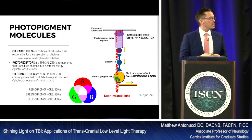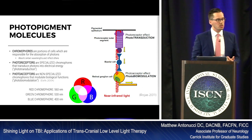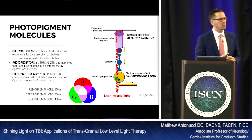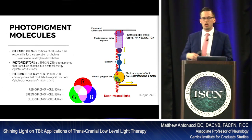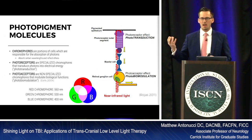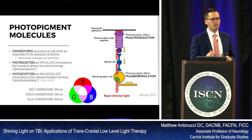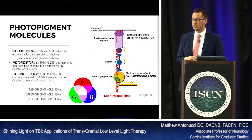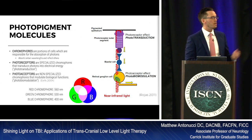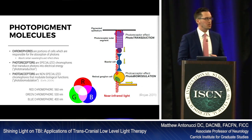We have photoacceptors — cells with no participation in sensation — and photoreceptors. Photoreceptors involve phototransduction: they take physical energy and convert it into electrical energy so we can experience the world. Phototransduction occurs in the receptors; photobiomodulation occurs in the photoacceptors. Receptors versus acceptors.